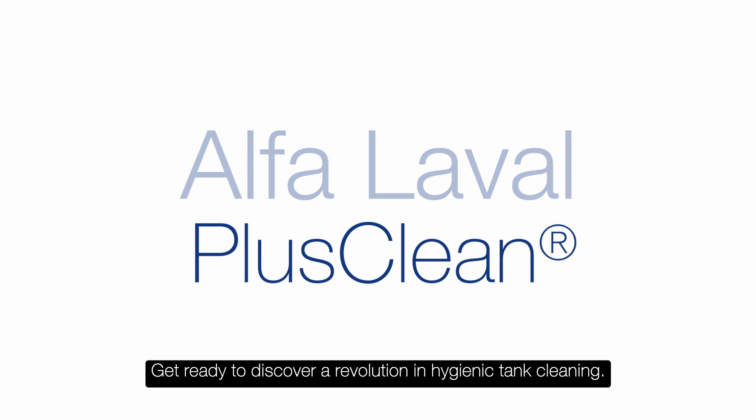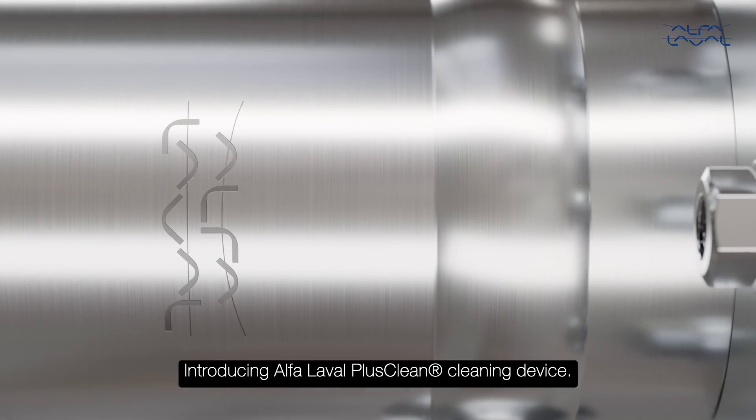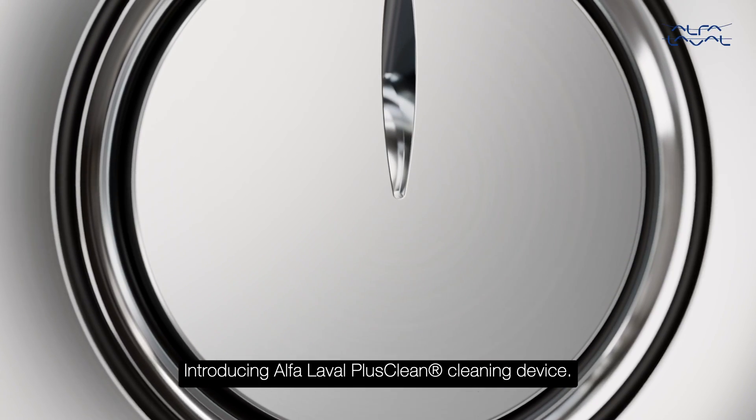Get ready to discover a revolution in hygienic tank cleaning. Introducing the Alfa Laval PlusClean cleaning device.